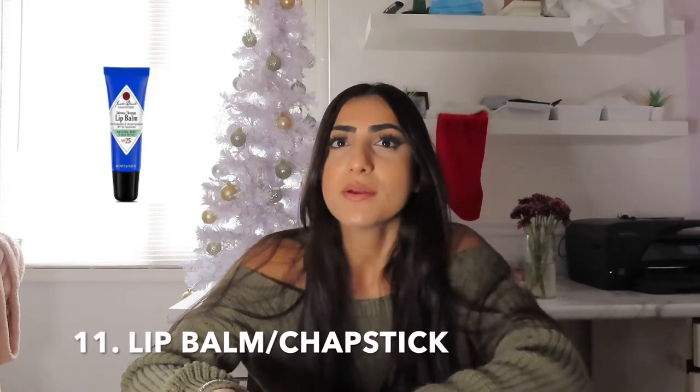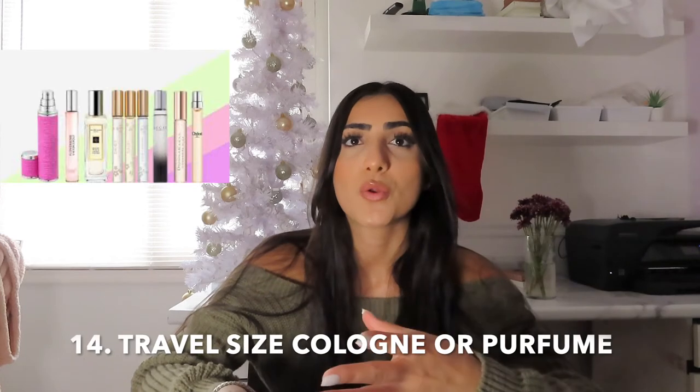Number eleven is a lip balm or chapstick — you can never have enough. Number twelve are hair products: you can get your man or brother their favorite hair gel, or for the girls their favorite dry shampoo. Number thirteen is candy — who doesn't appreciate candy? Sour patches, chocolate, you name it. Number fourteen is a travel-size cologne or perfume. The little travel-size ones are so handy — at Macy's you can find little sample bottles of perfumes or colognes, convenient to keep in a purse or in the car.